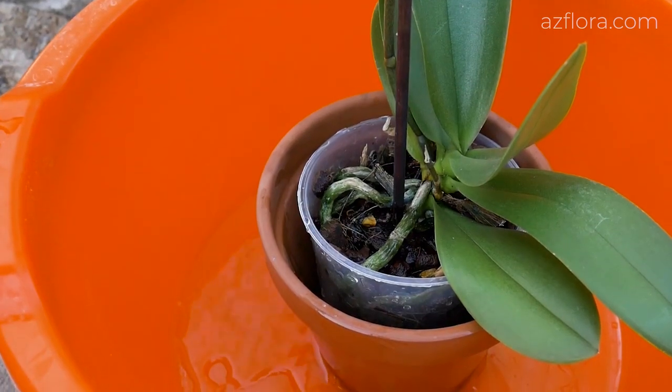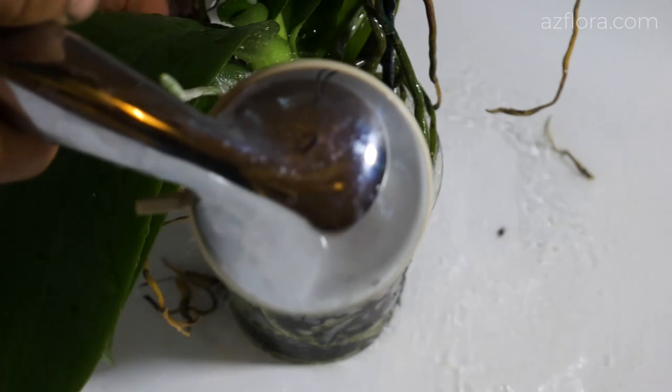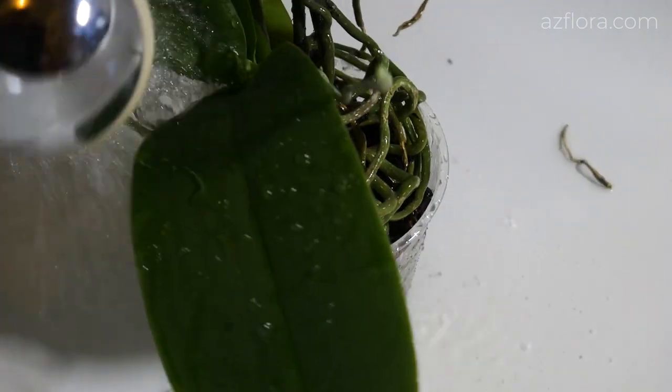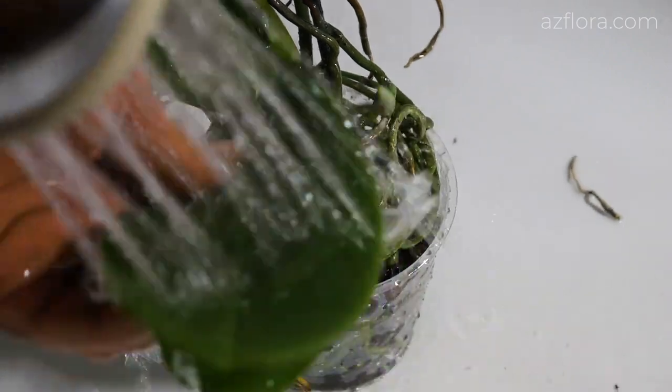Water should not fall on the leaves, otherwise rot will come to the plant. Once a week, it is useful to wash the plant with warm water. Overwatering Phalaenopsis is the main cause of orchids' death.